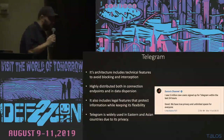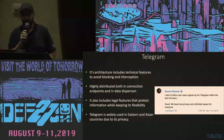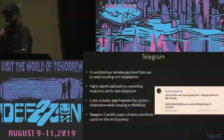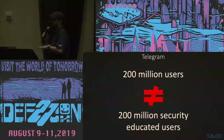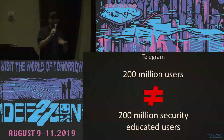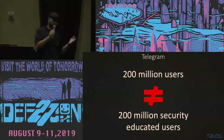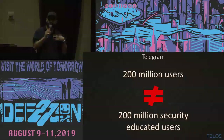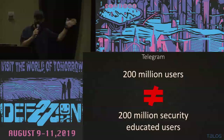Telegram is used a lot in Western countries, in Iran, in Russia, and in all of the ex-USSR countries for several reasons, but mainly because it's really easy to use. One important thing: 200 million users does not mean 200 million security-educated users. When we say this is secure IM and the user should do this, we need to remember that in this room, many of you knew Telegram was not end-to-end encrypted by default — but you are subject matter experts. These applications are created for people in general, and these 200 million users are not security experts.